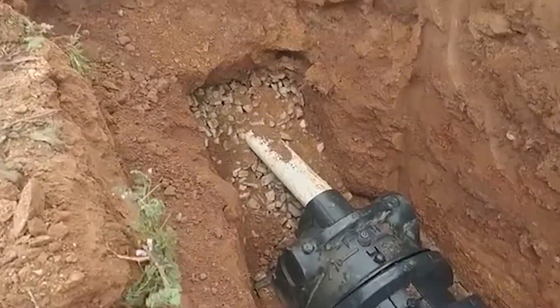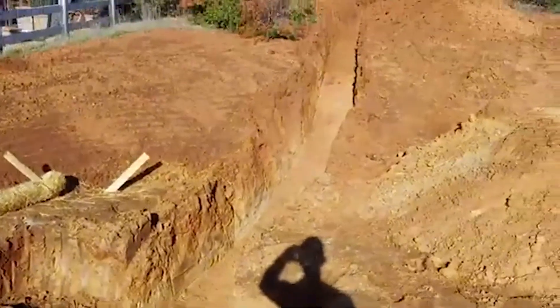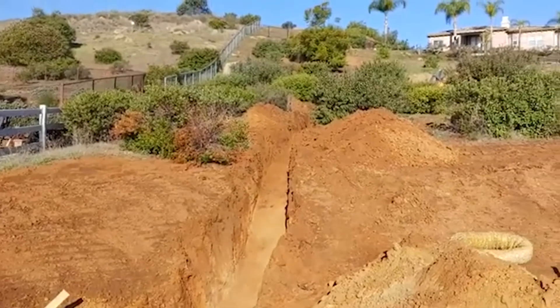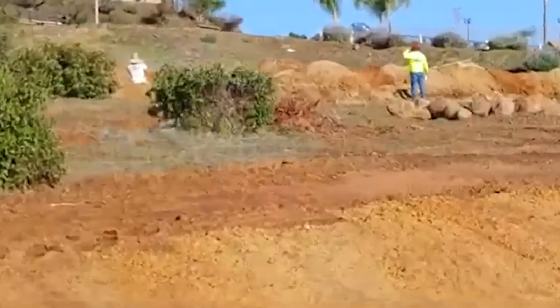That reserve area exists so that if the system fails 30 or 40 years down the road, you can put another system in that designated space. When you go to put an accessory dwelling unit on a property, on a tighter lot you will often impact the area for either the primary system or the reserve area — through grading or the actual footprint of the new ADU — which creates a problem for getting septic approval with the county of San Diego.